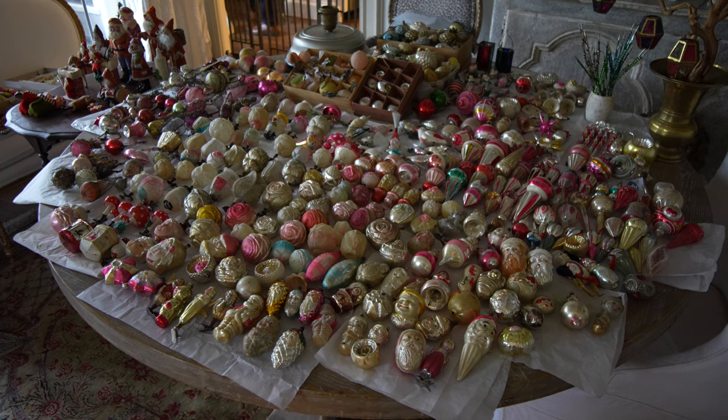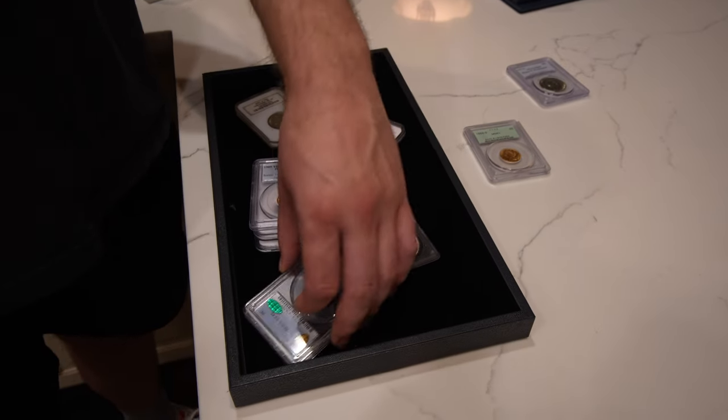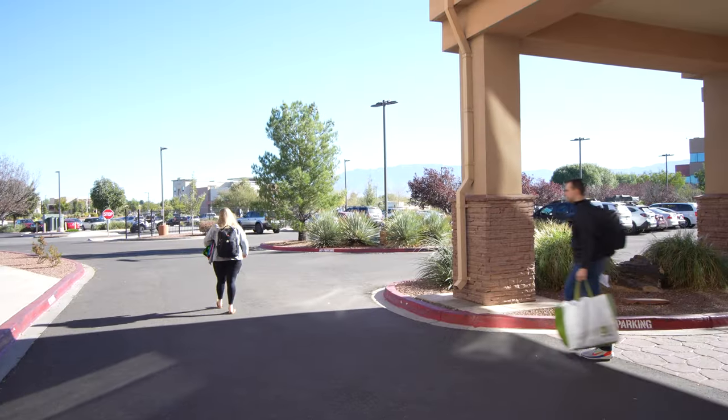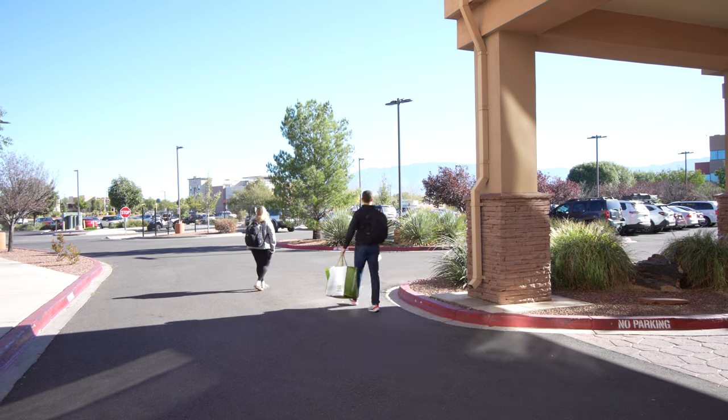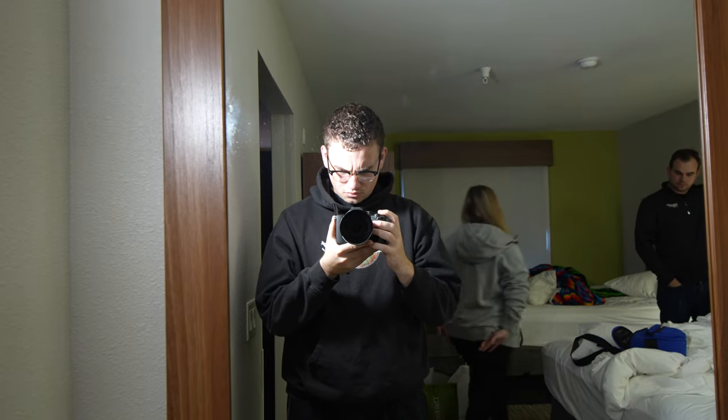We are driving to California for a different deal that we're working on, not to do with coins, but we stopped by a coin shop in Wichita Falls, Texas today. We ended up buying five or six coins on the way there. We talked with the owner — he was a really good guy and treated us pretty fair on prices. Now we just got to Albuquerque, New Mexico, and just checked into the hotel. I wanted to show you what we picked up today.